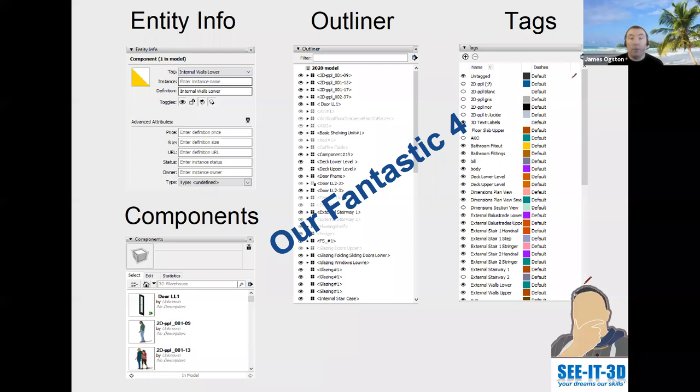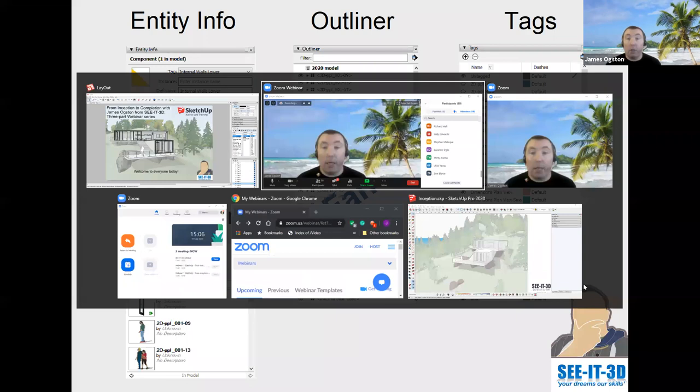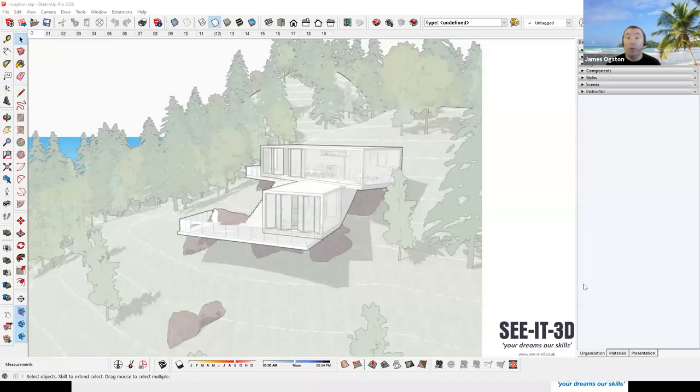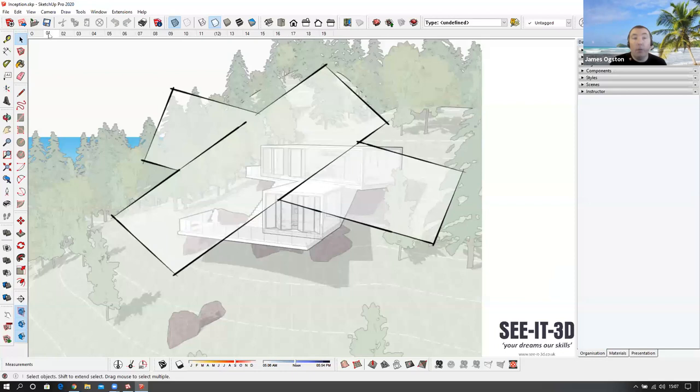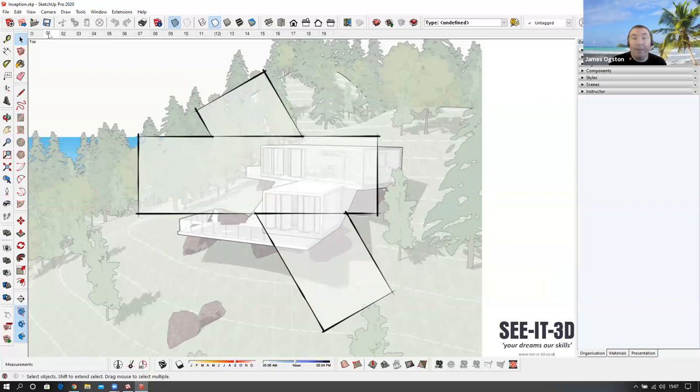I'm going to jump into the SketchUp file because we need to talk about how a designer thinks about and develops an idea. When we're looking at this nice image on the mountainside, we want to take into account the terrain and the views. When we're sketching — it could be by hand, it could be in SketchUp — we start to look at all those surrounding aspects and think of a shape that might fit well within the design.